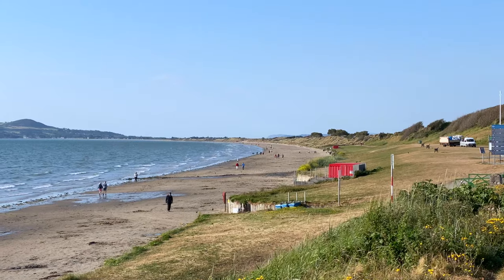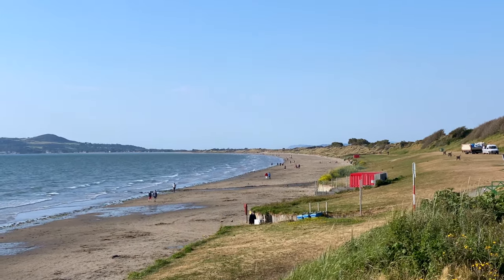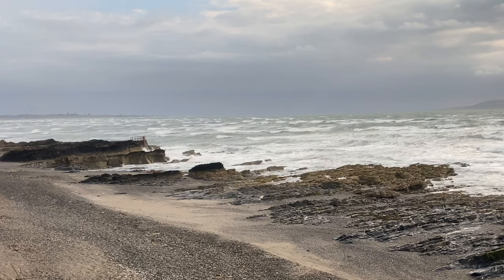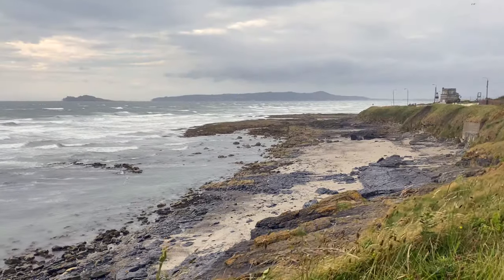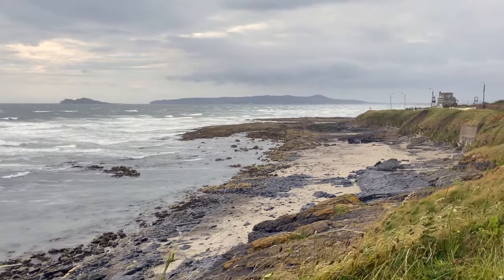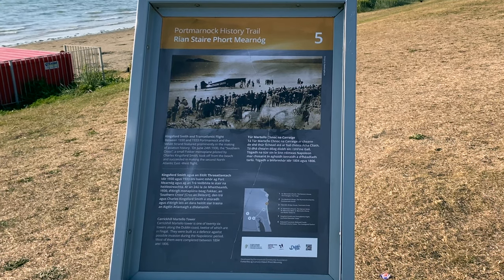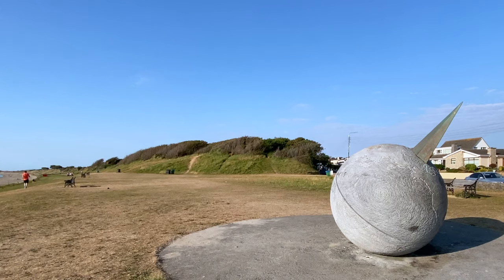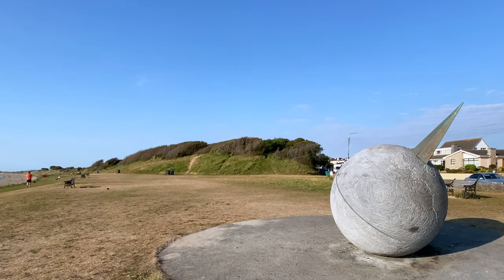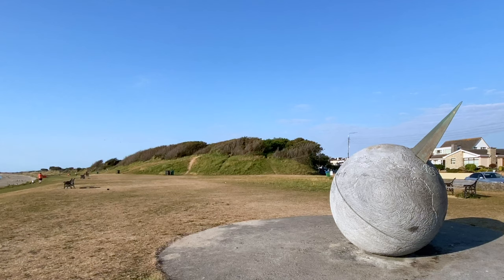Port Marnock Beach is nicknamed the Velvet Strand due to its smooth sand. The Irish Sea can be rough some days — here are a couple of clips of a very windy morning in Port Marnock. Back in the 1930s, this beach was used for aviation. It was the takeoff point for the Southern Cross flight, the second westbound transatlantic flight, which left Ireland and landed in Newfoundland, Canada. The first solo transatlantic flight also left Port Marnock and flew to New Brunswick, Canada, in August of 1932.